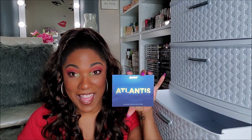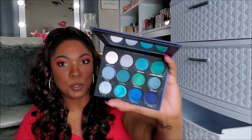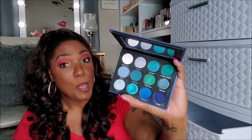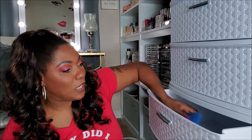Next I have the Face Candy Atlantis palette. I already know this palette ain't going nowhere, honey, because I love this palette. It has some of the most beautiful blues, aquas, mattes, and shimmers. It creates a gorgeous blue eye look. The pigmentation, the formula — everything about this palette I love. So this ain't going nowhere, I'm keeping that. Another one of my favorite blue eyeshadow palettes is from Ace Beauty — the Oceanic — that is like the best blue-green eyeshadow palette.